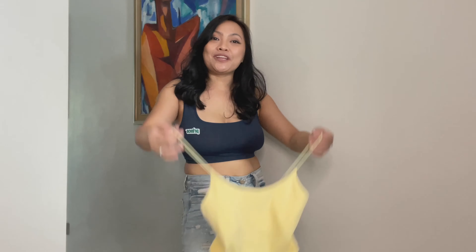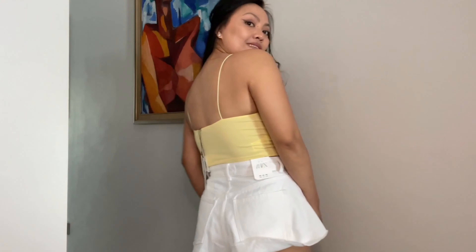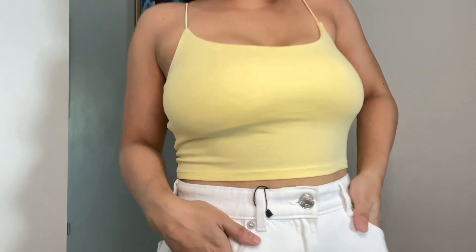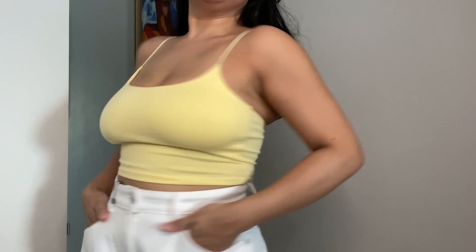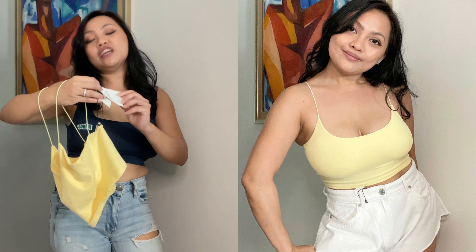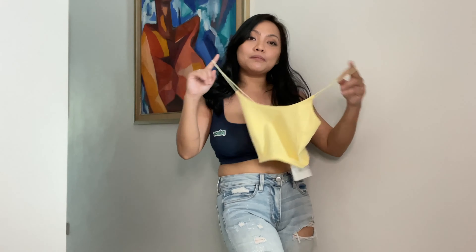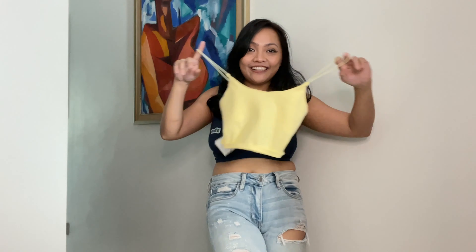Item number nine is this yellow crop top. I like all these crop tops because I can wear them as an inner or outer piece if it's too hot. I got it in small. It's very, very comfortable — I think I can wear it anytime I want. I like the color yellow because it's so sunshiny. The price for this one is $14.90 — it's not on sale, just the regular price, but it's not bad.